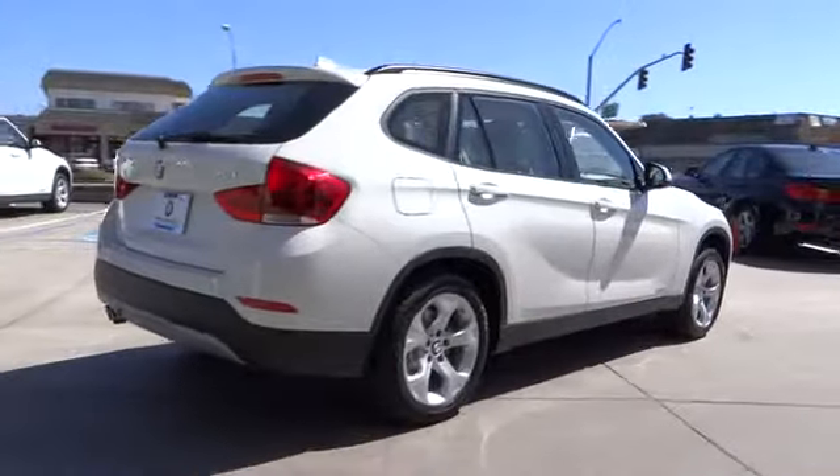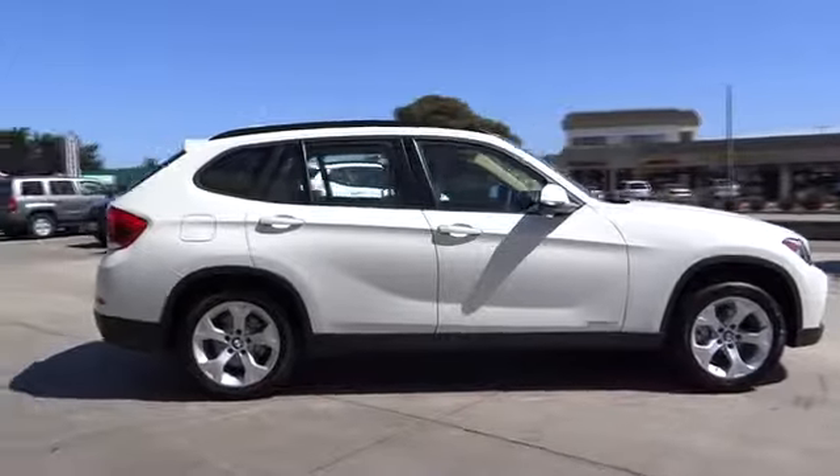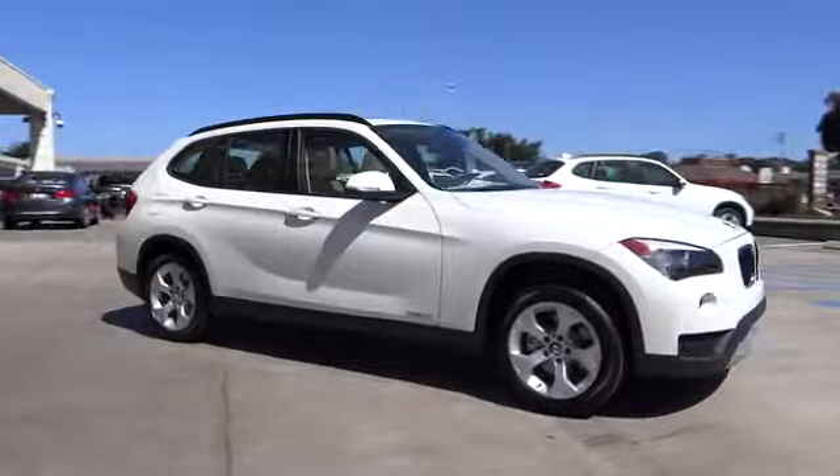This vehicle has less than 100 miles. Here are some of this vehicle's great options: heated front seats, technology package, premium package. Come take a test drive today.